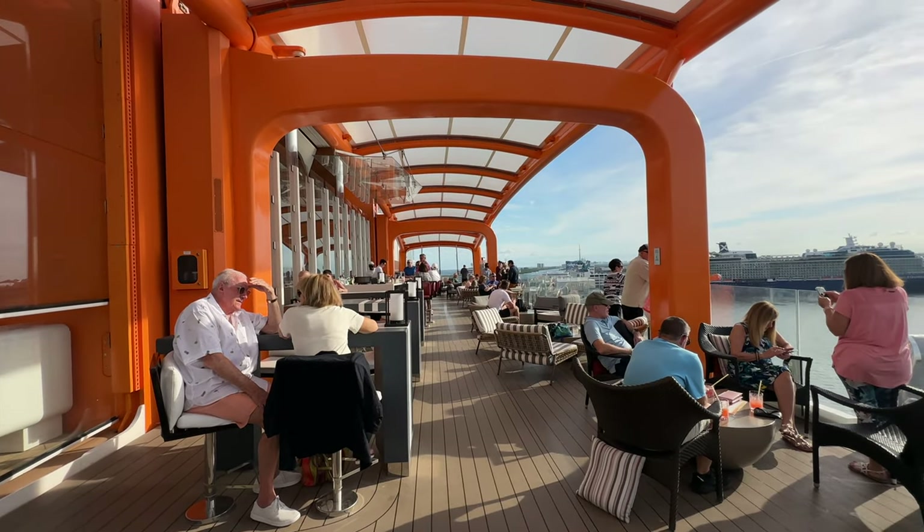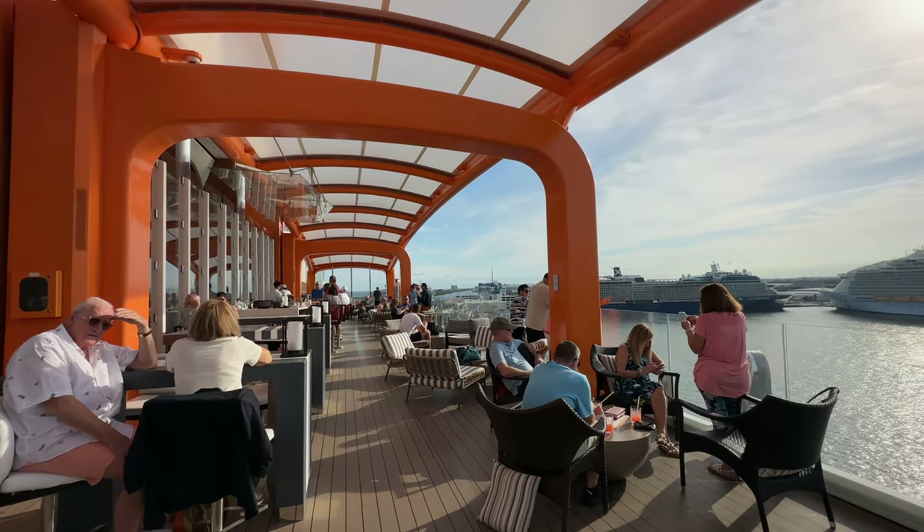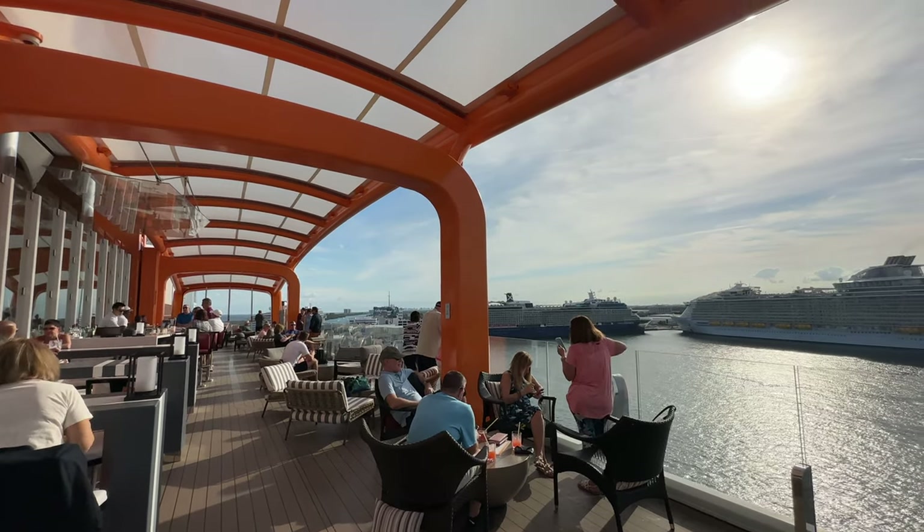We've made it on board the Celebrity Apex. I'm not going to lie, I'm a little overwhelmed — there's a lot to see and a lot to do if you've never been on a cruise ship before. Right now we're going to try to go to one of the bars, get a little snack because we really haven't eaten today, maybe get a drink. There's a sail away party at 4.